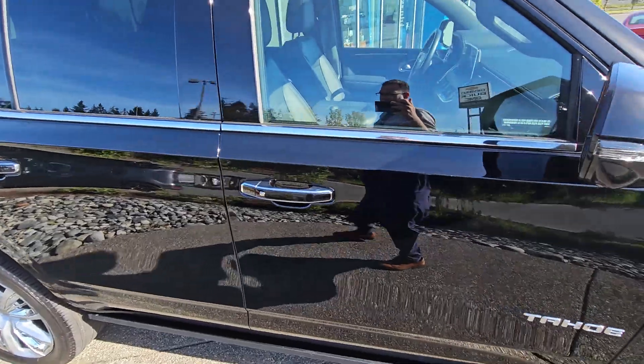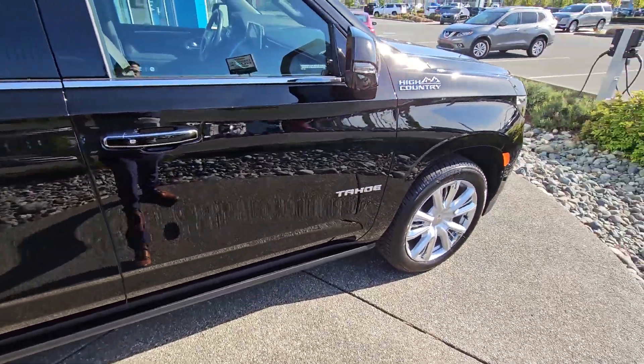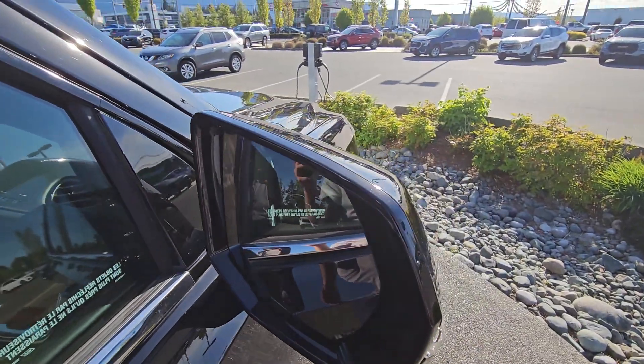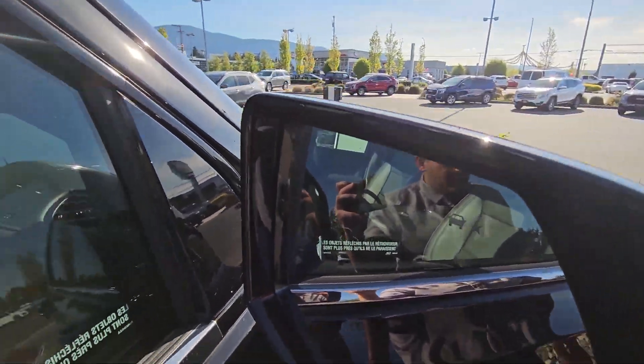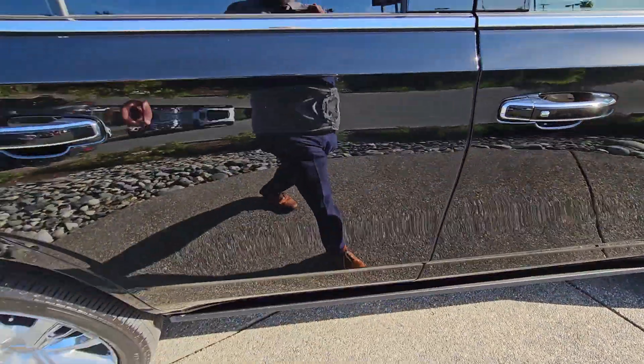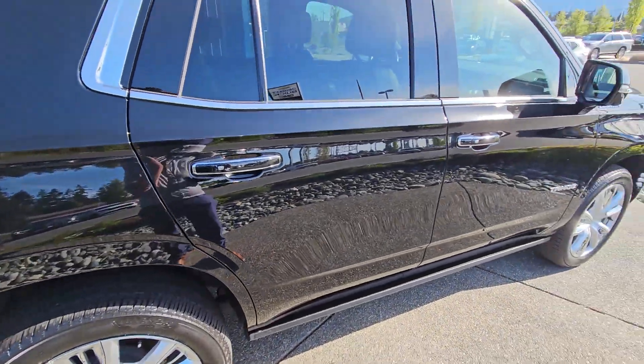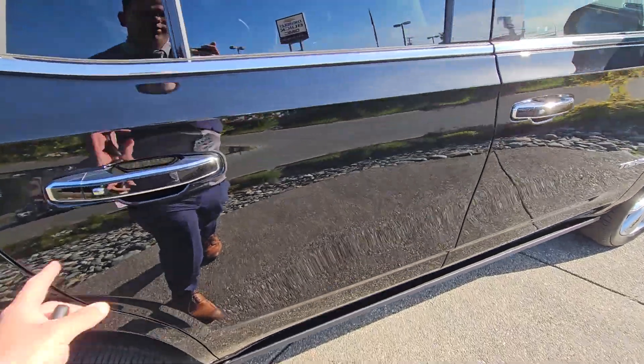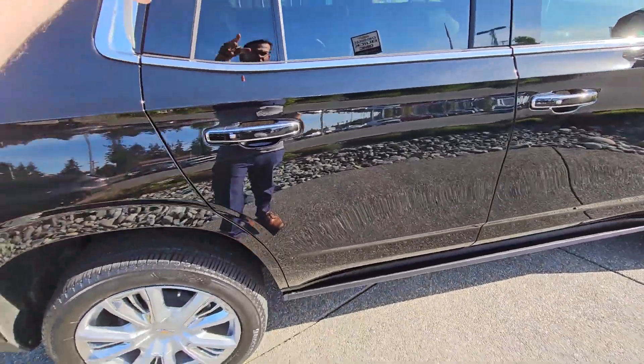This vehicle has absolutely every option imaginable, including the power boards I'll show you in just a minute. You've got your blind spot monitor, lane departure warning, and lane keep assist — that's the little starfish icon there. Keyless entry on all four doors, as opposed to just the front two like a lot of makes do. This way you can lock and unlock with the touch of a button.